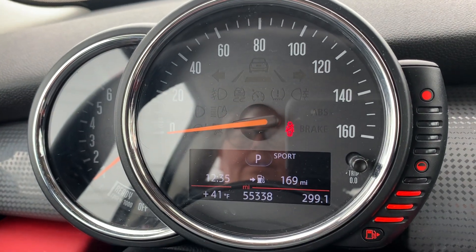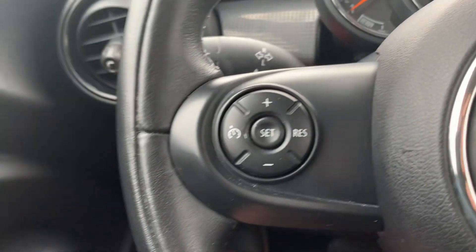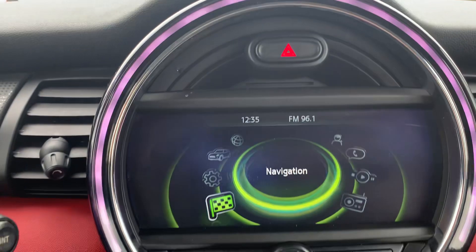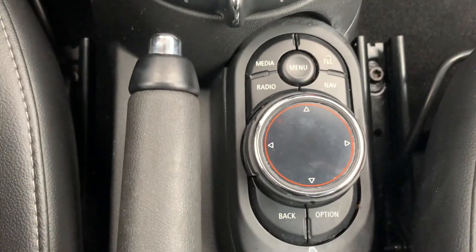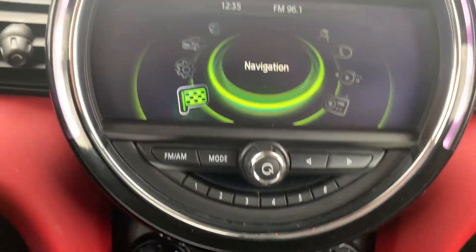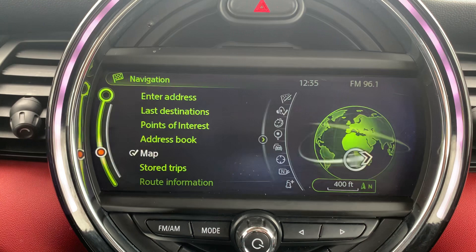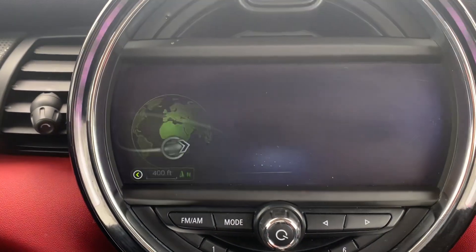We've got a little over 55,300 miles. Cruise control. Menu controls. Center stack. This one does have navigation and backup camera.